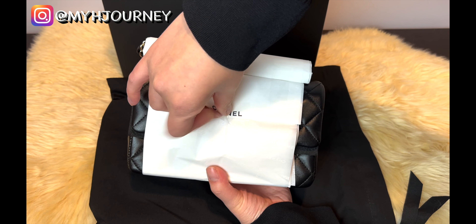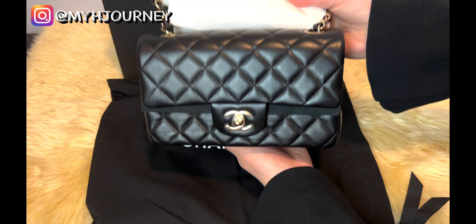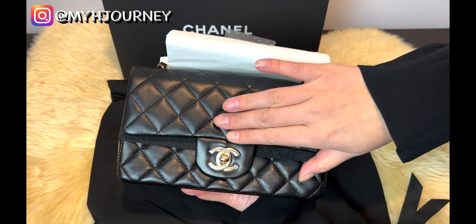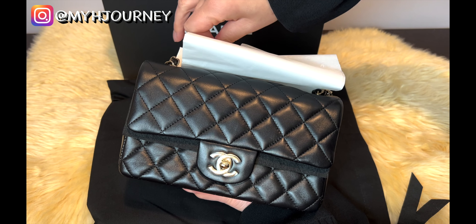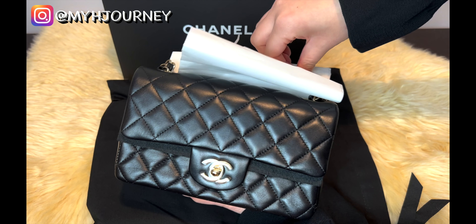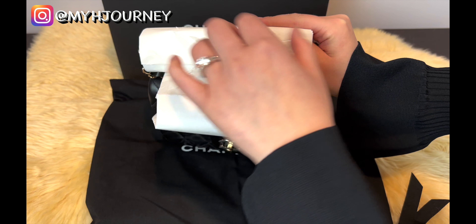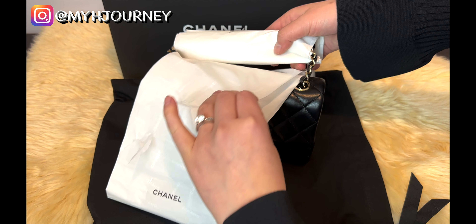This is the mini classic flap — the rectangular, as we say. And this is with gold tone hardware, which is the champagne gold. You guys know how much I love Chanel champagne gold — it's so subtle, it doesn't look old. So let me just open it. Sorry, my hands have been a little dry lately — it's the weather here in the US. This time they actually wrapped it pretty well with the chain, which I like, but it gave me some time to take it out.